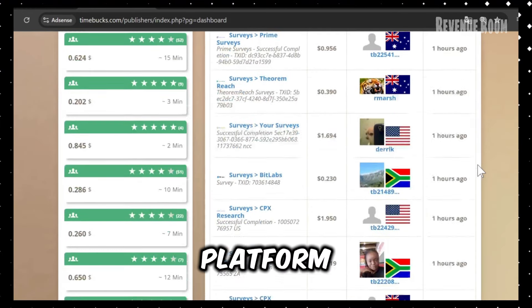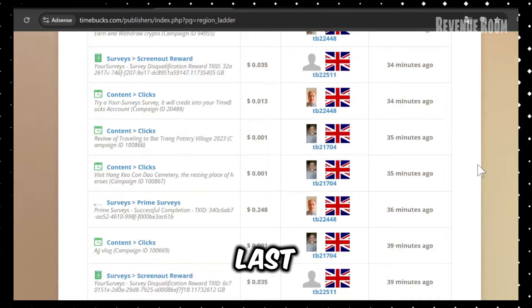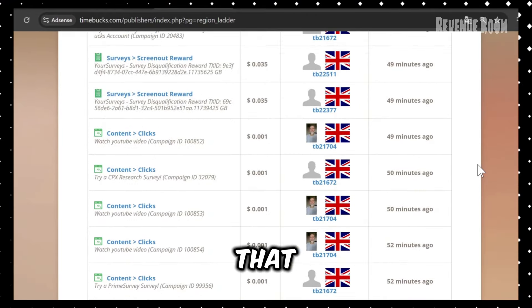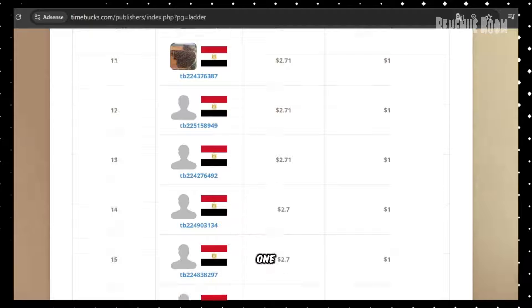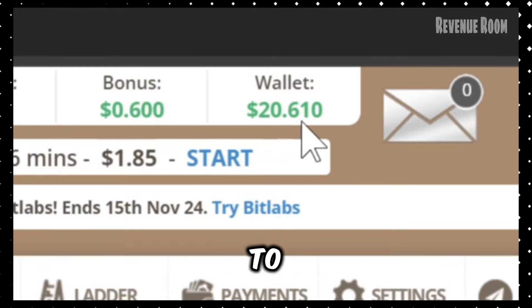What sets this platform apart is its reliability. I've been consistently using it for the last six months, and payments have always been on time. Unlike other sites that make big promises but deliver little, this one keeps its word. Right now, my wallet has $20 ready to withdraw, and I'll show you exactly how to cash out your earnings.